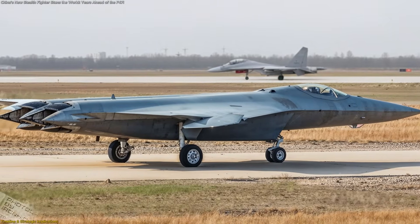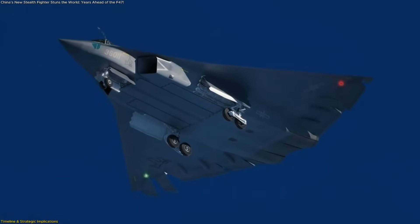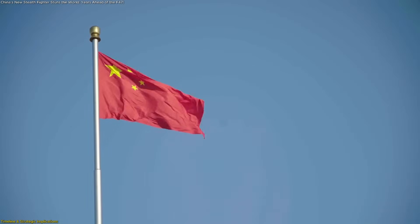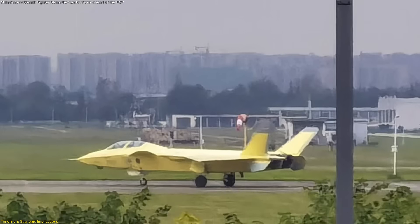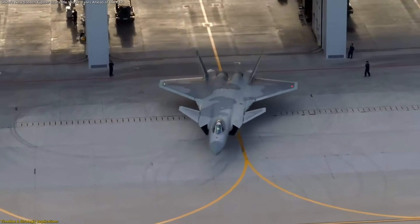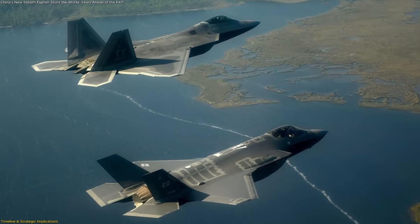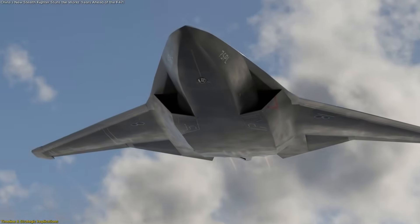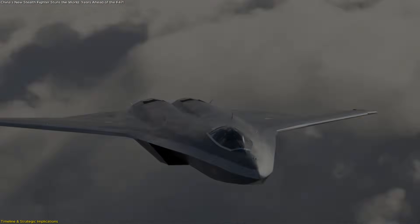The most eye-catching part of this development isn't just what these fighters look like — it's how quickly they might be entering service. China has built a reputation for rapid defense projects. The J-20 is the best example: first seen as a prototype in 2011, it entered frontline service by 2017. Compared to the decades-long timelines for Western projects, that's remarkably fast. If China applies a similar pace here, these sixth-generation jets could be operational in the early 2030s.